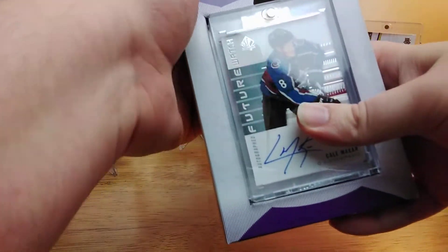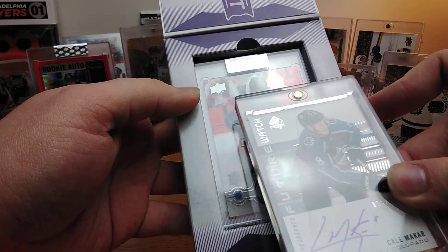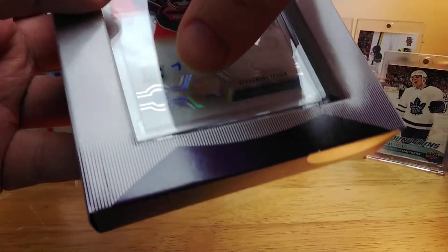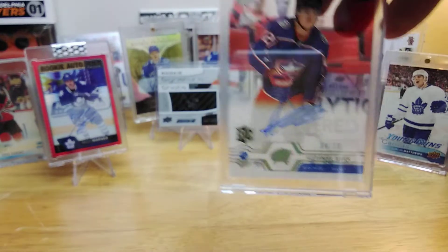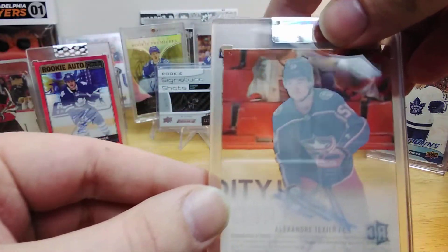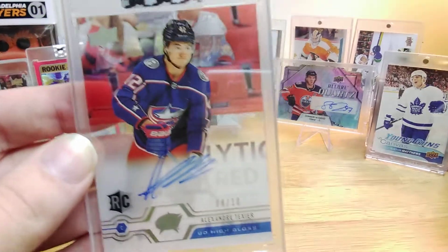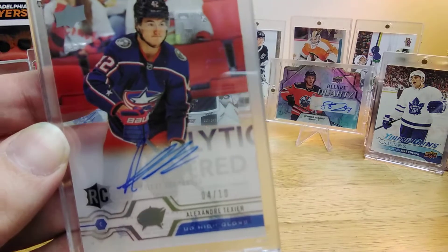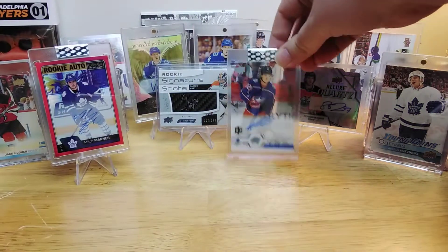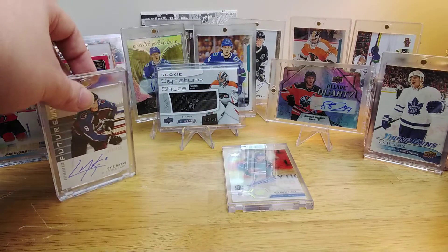Our first box is ClearCut, and it gives us... an Alexander Texier High Gloss numbered to 10. I'd say we did pretty well there. I'll have to check what the odds are on the High Gloss, but definitely a nice one — definitely better than pulling a plain base. Pretty happy with that: Texier High Gloss, number to 10. That's what ClearCut yielded.